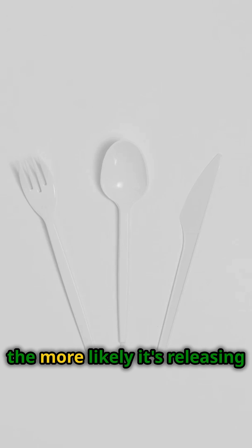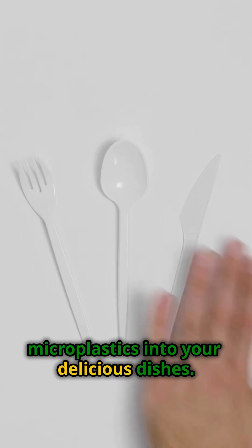Next, worn-out plastic cookware. The older it is, the more likely it's releasing microplastics into your delicious dishes.